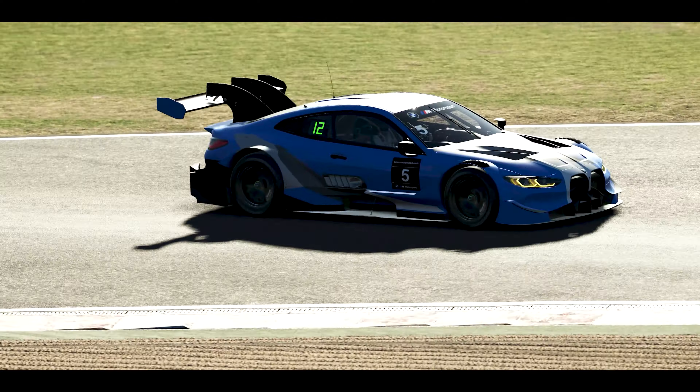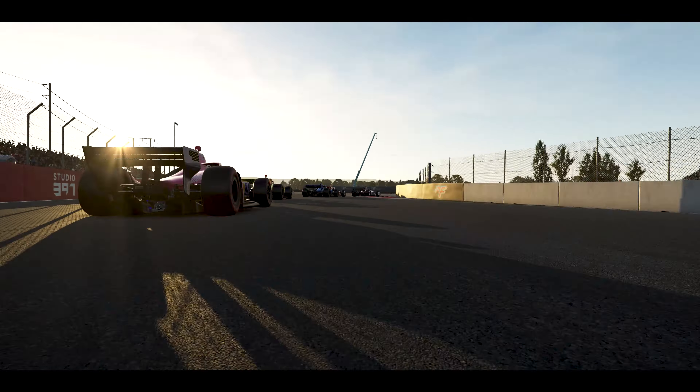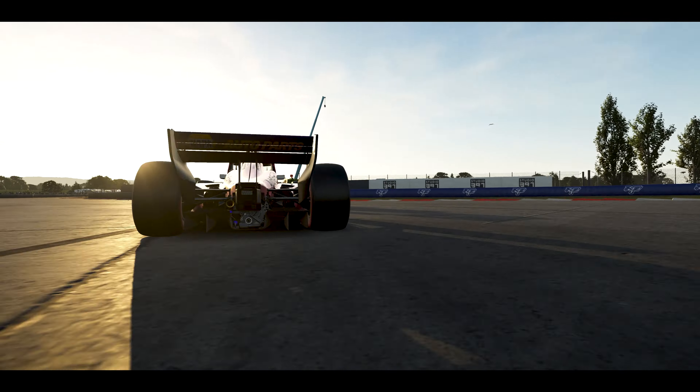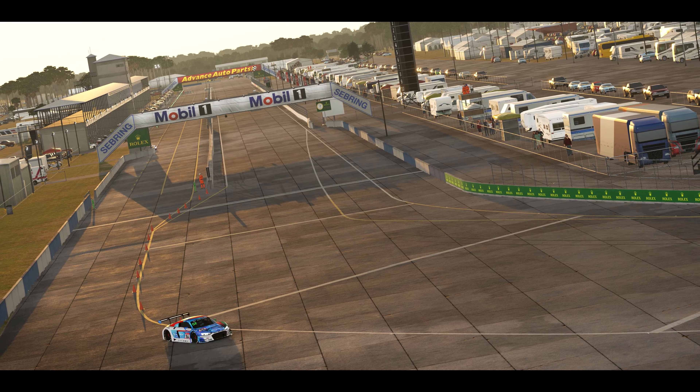The July 2022 release candidate for rFactor 2 is available now. Changes of this scale will alter the way the cars and tracks behave in simulation, so let's take a look at some key highlights from this new build.